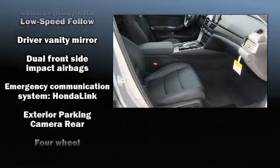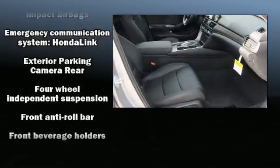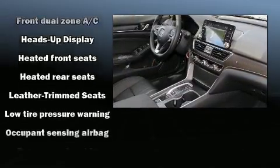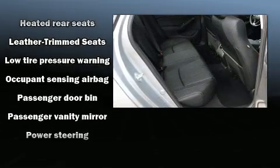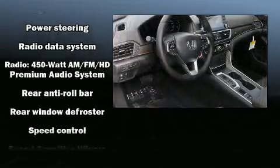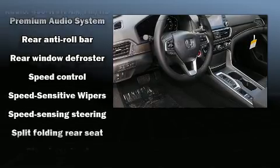Drivers benefit by not having to take their eyes off the road. Audio features include an AM/FM radio and 10 speakers, providing excellent sound throughout the cabin. Electronic stability control ensures solid grip on the road surface, no matter how challenging the driving conditions.